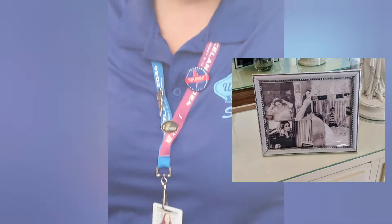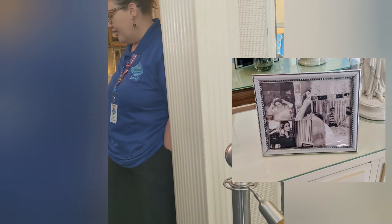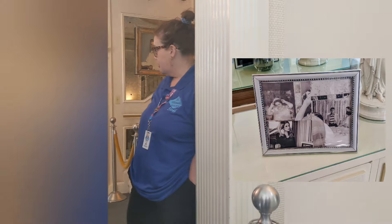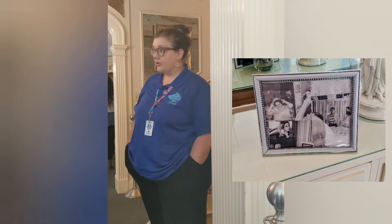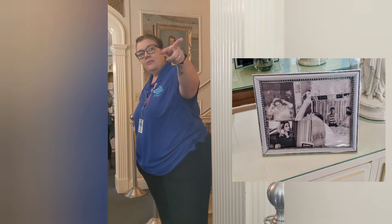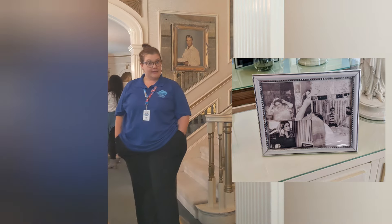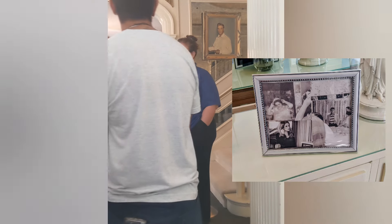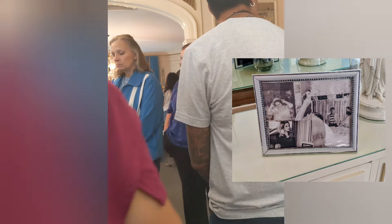On this console table there are a couple of photos — one of Gladys, one of Elvis, and one of Lisa, so three generations of Presleys. You'll notice they are all posing in front of the very same mirror. That mirror is actually hanging back there in the music room on the left-hand wall. It was originally in their first house on Audubon Drive, and they just brought it over when they moved.